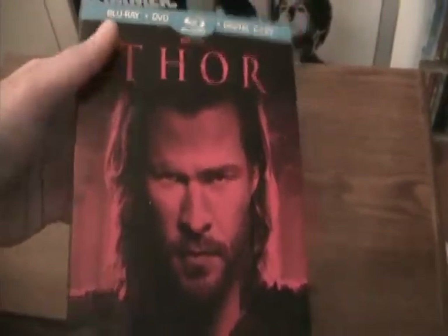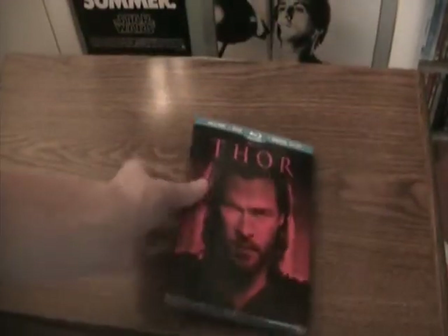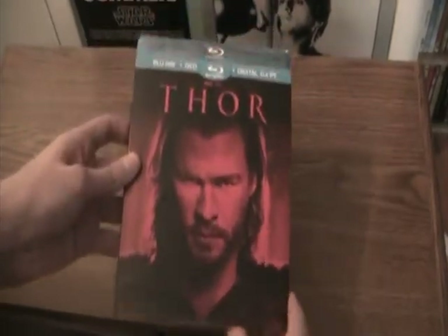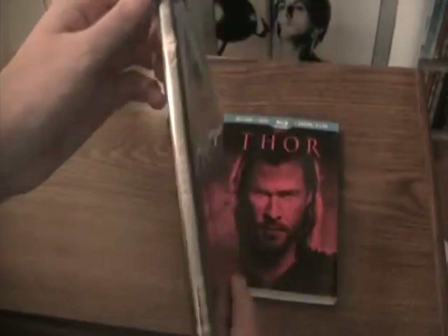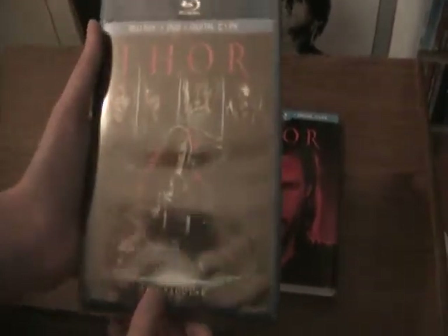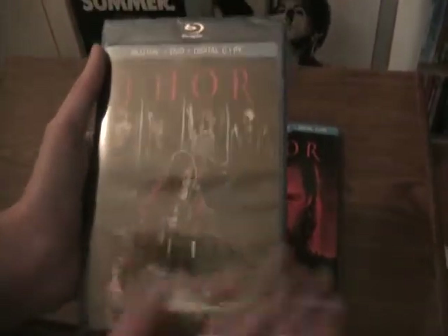So the back and the front — the cover is actually just a slipcase. This is the normal Blu-Ray cover. I haven't opened the Blu-Ray and I don't plan to, because the inside is just the normal Blu-Ray.